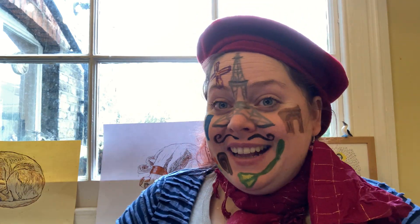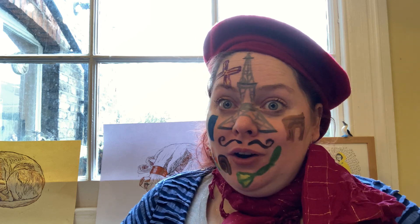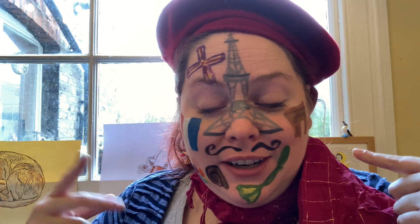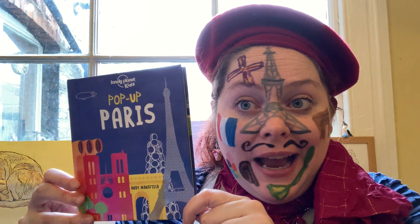Bonjour mon ami! It's Abbey and I'm feeling very French today. I have got a story for you. I have got lots of things on my face that are very French. You can have a look and see if there's any you can recognise. And some of them are in our special book today, which is Pop Up Paris.